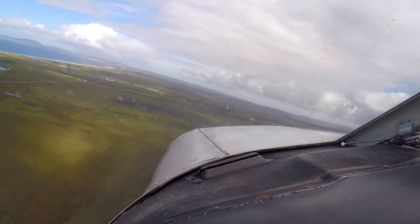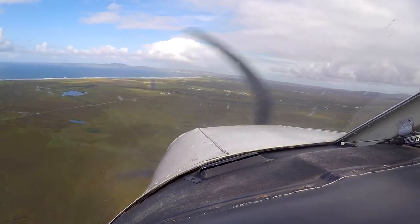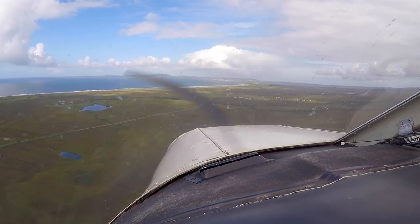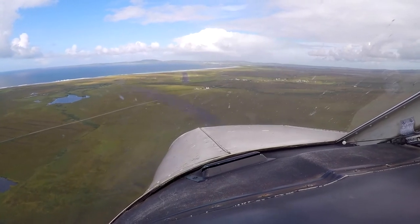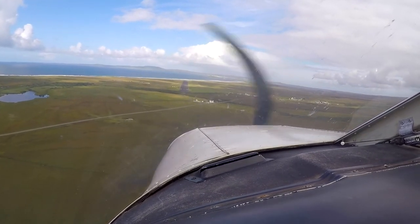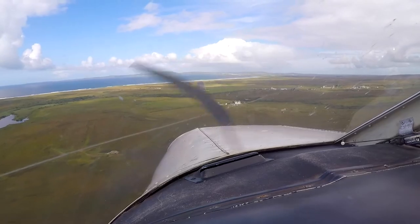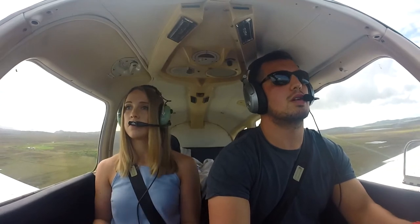Woah. Golf Yankee India, runway 31, landing at your discretion, surface wind 260 degrees, 07 knots. Oh my god, look at it — there's four whites so it's saying we're a bit high, one red, one more red. That's fair. How beautiful is it? Unbelievable. I've got the one out of the front, so it's fine.